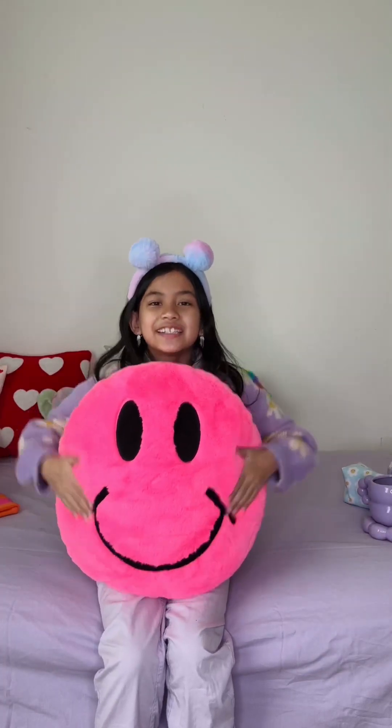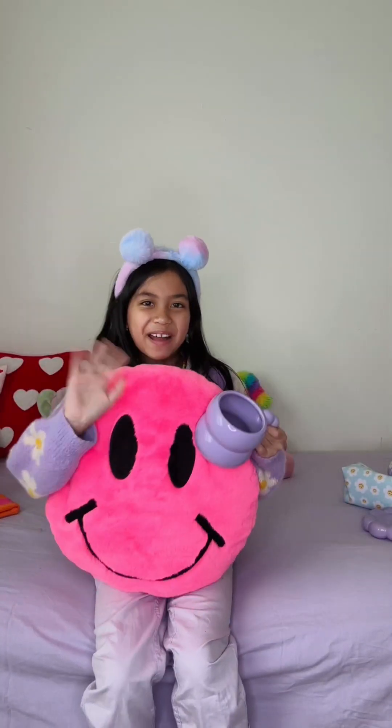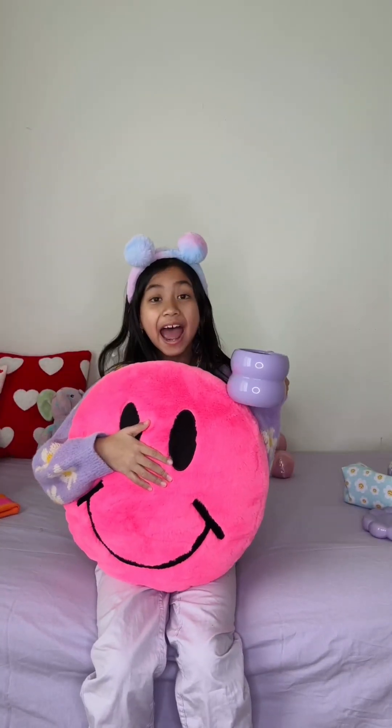I love the happy face. Whenever I look at it, I just want to smile. This is the corniest, cheesiest, cutest happy face in the universe. And that's all for today. Thank you for watching. Bye!